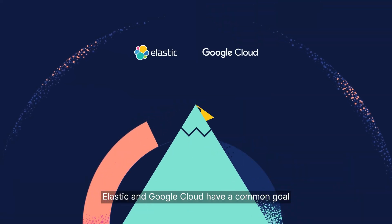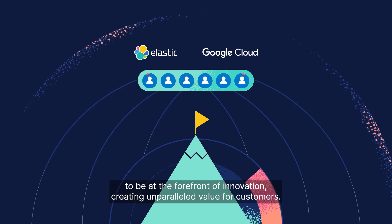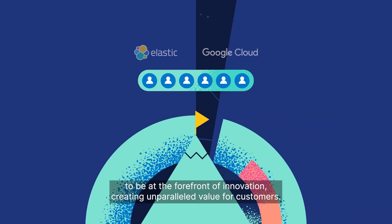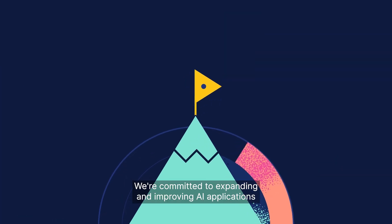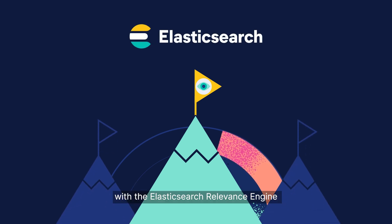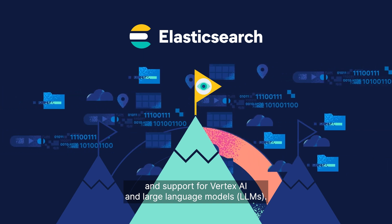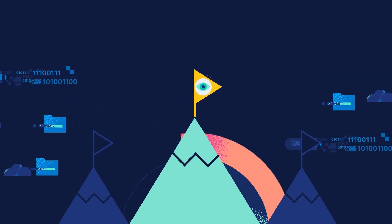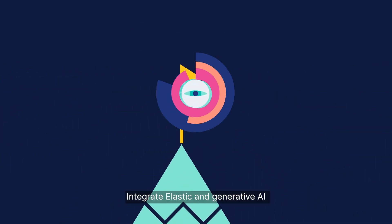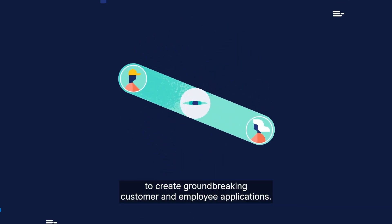Elastic and Google Cloud have a common goal to be at the forefront of innovation, creating unparalleled value for customers. We're committed to expanding and improving AI applications with the Elasticsearch relevance engine and support for Vertex AI and Large Language Models. Integrate Elastic and generative AI to create groundbreaking customer and employee applications.